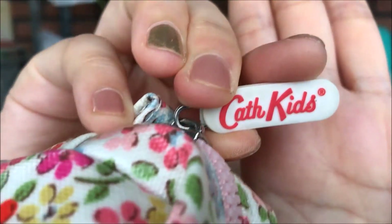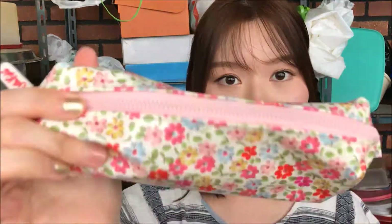Moving on to pencil pouches — I love stationery like pens and such. This one is by Cats Kiss, and I have many pouches from this brand. It's coated vinyl so it's waterproof — if something gets on it you can just wipe it away. The patterns are so cute and it holds tons of pencils. I love this.